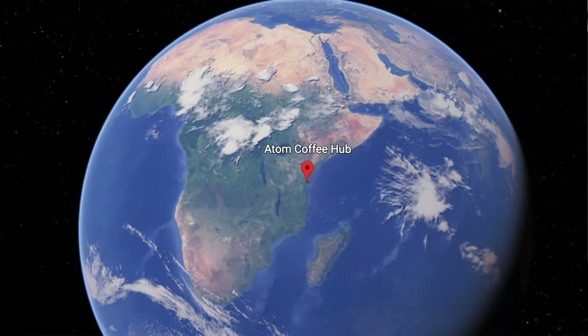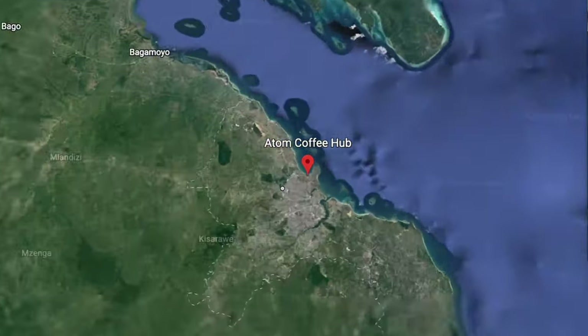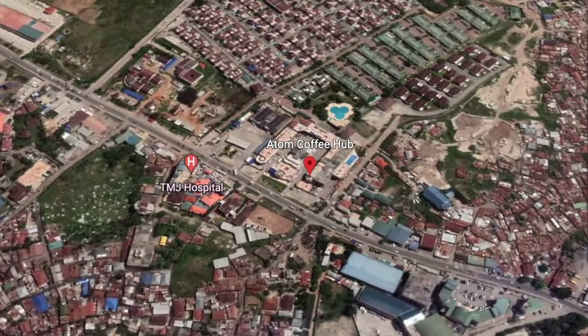What's up everybody? This is Lennon, and I am currently on planet Earth, the continent of Africa, the country of Tanzania, the city of Dar es Salaam, Mikuchenne District, here at the Mayflower Plaza.